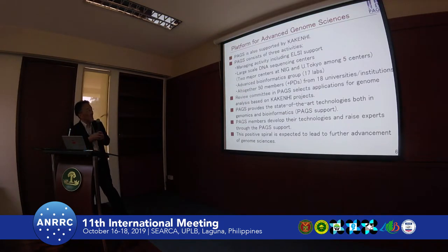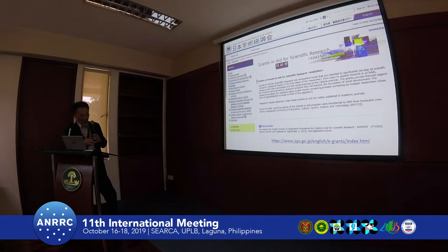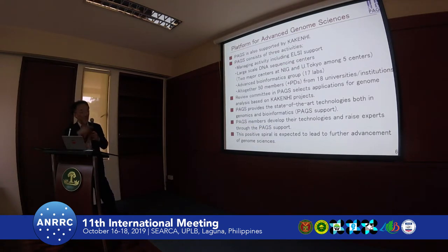So, a summary: PAGS is also supported as a program. PAGS consists of three activities: managing, large-scale sequencing at the centers — two major centers — and the advanced bioinformatics group. This consists of members from our institution, all together 55 members from 18 universities. The community selects applications for genome analysis based on the company project. Once selected, PAGS provides state-of-the-art technologies.